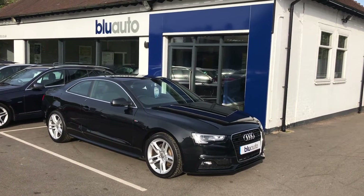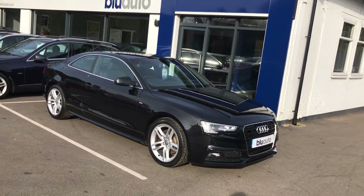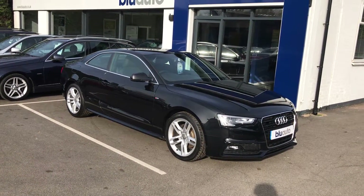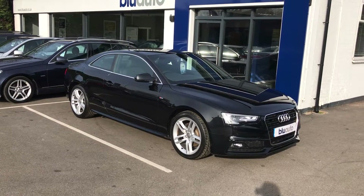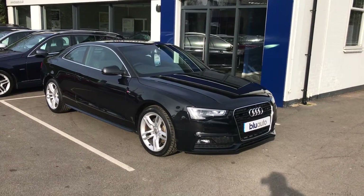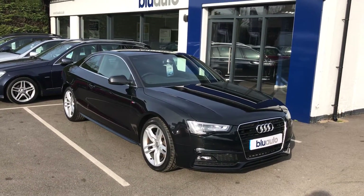Good afternoon. I'm just going to do a quick walk around video of one of the latest vehicles onto the Blue Auto forecourt. This is a 2014 64-plated Audi A5 — the 2-litre TDI S-Line Automatic. This vehicle was originally owned by Audi and has had one previous private owner.